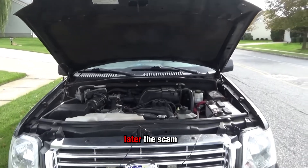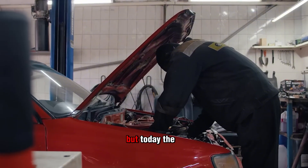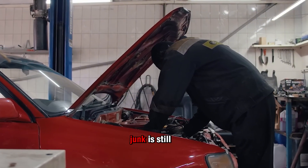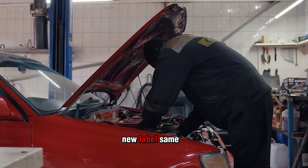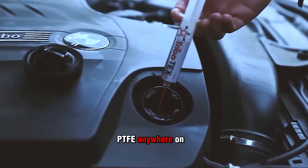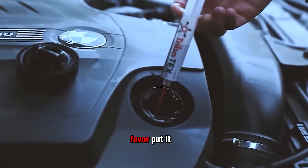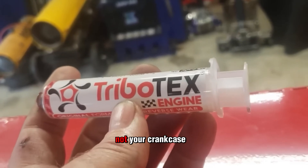And yet, decades later, the scam lives on. Slick 50 may have been hit with lawsuits and bans, but today the same Teflon-loaded junk is still being rebranded and sold under different names. New label, same engine-killing sludge. So if you see PTFE anywhere on a bottle, do yourself a favor — put it back on the shelf. Because Teflon belongs in your frying pan, not your crankcase.